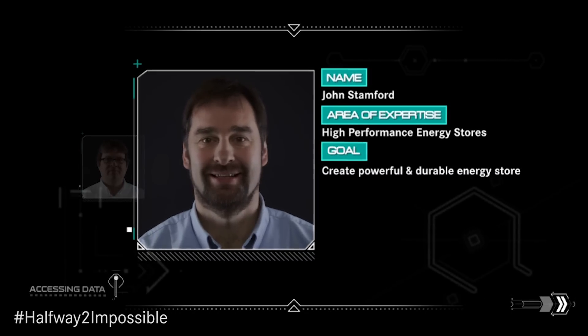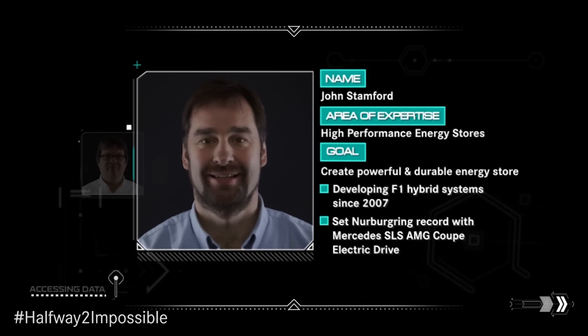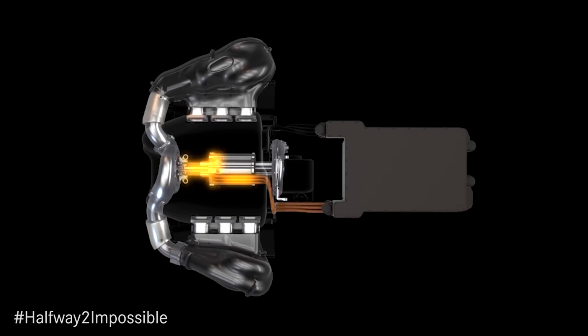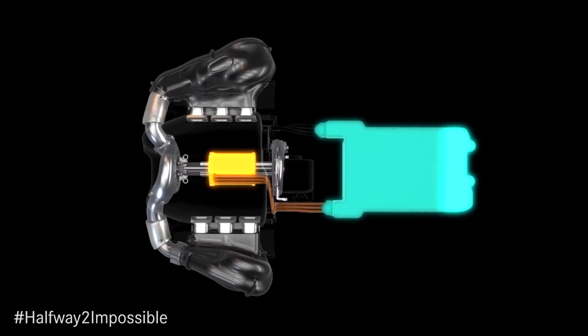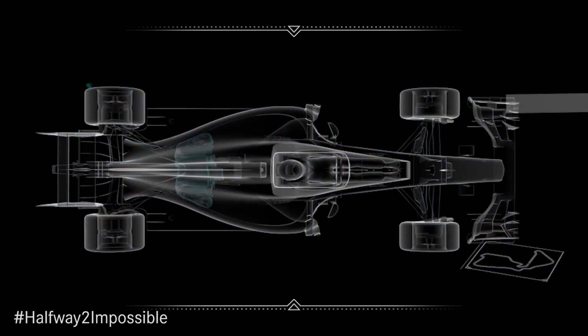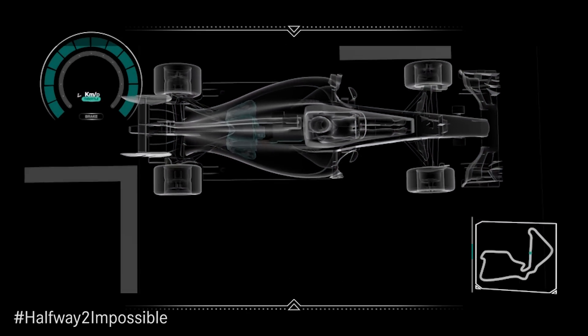I am John Stanford, chief engineer of advanced hybrid systems. The big challenge from the energy recovery system was really looking at all the energy transfers — from rotational energy into electrical energy and then storing that in a battery. All those energy transfers need to be made as efficient as possible so we have less waste energy, and that was the major challenge for the project.